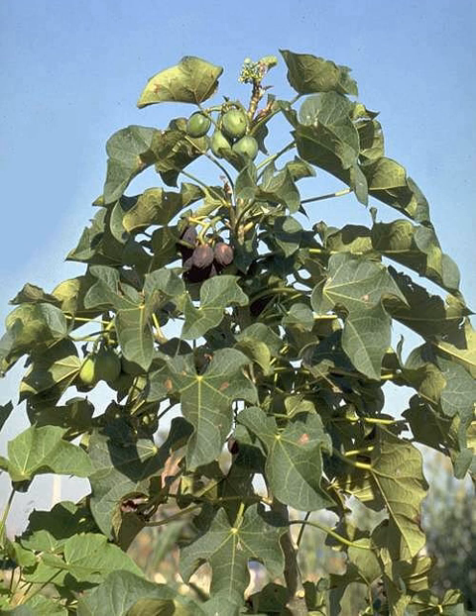Jatropha curcas can easily be propagated by both seed or cuttings. Some people recommend propagation by seed for establishment of long-lived plantations. When Jatropha plants develop from cuttings, they produce many branches but yield fewer seeds and do not have enough time to develop their taproot, which makes them sensitive to wind erosion. The seeds exhibit orthodox storage behavior and under normal treatment and storage will maintain viability at high percentages for 8 months to a year. Propagation through seed leads to a lot of genetic variability in terms of growth, biomass, seed yield and oil content. Clonal techniques can help in overcoming these problems.